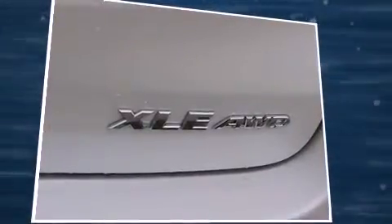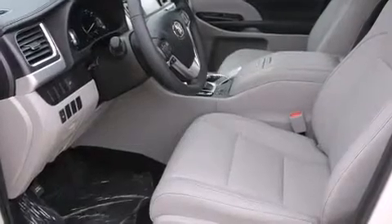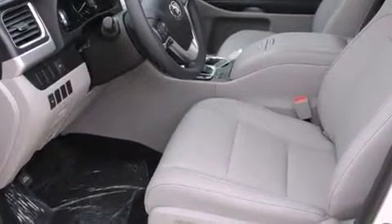Top features include leather upholstery, one-touch window functionality, a built-in garage door transmitter, heated door mirrors, a power rear cargo door, rear wipers, and a power moonroof that opens up the cabin to the natural environment.